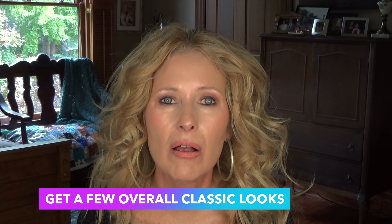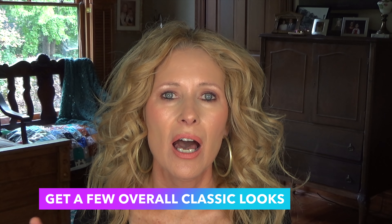The number one thing is to invest time in getting a few overall classic looks down. When you have a Saturday afternoon, experiment with doing a few things that are easy — it will also weed out the things that are difficult. If you think winged liner would be easy every day and it's not, throw it out. Or maybe you're great at false eyelashes and can skip other steps because of that. If you take time to get a few looks down that you can do in your sleep, that's going to be a big time saver.